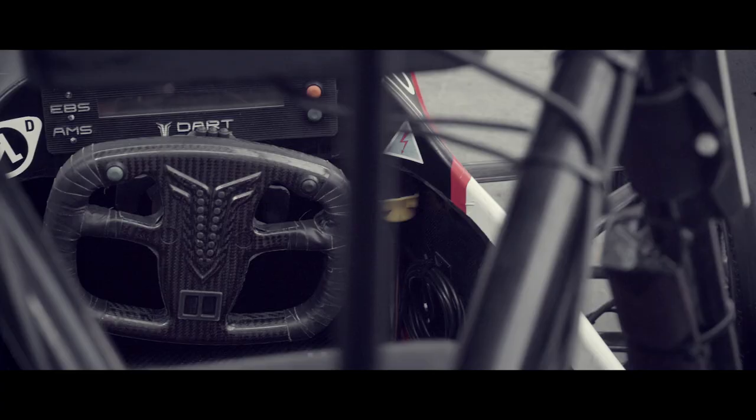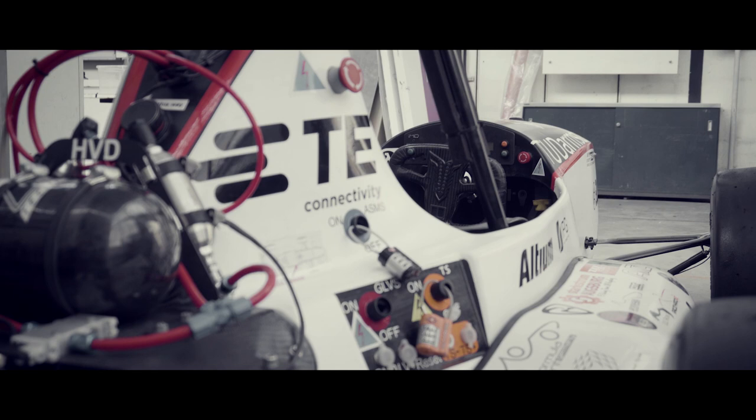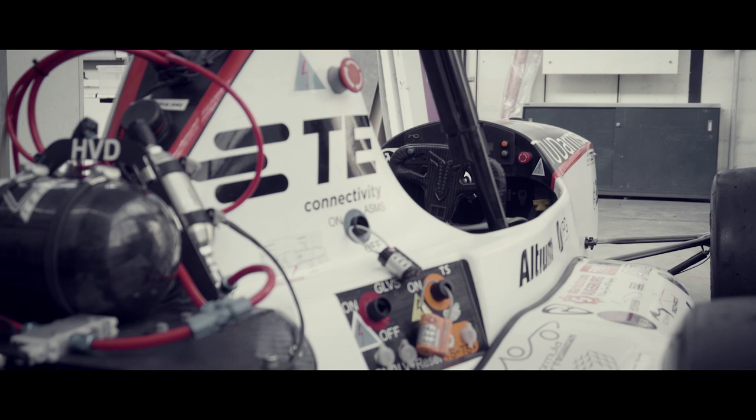All of last season's work was completely documented in a well-organized manner, so new team members can seamlessly continue to improve the car. At Dart, we are always ready for the next race.